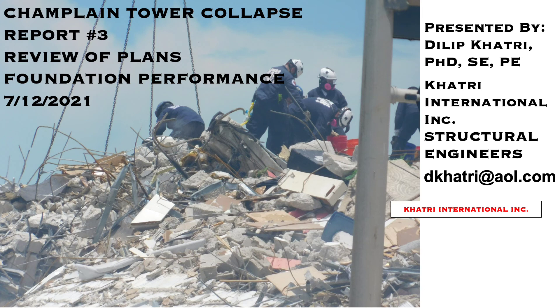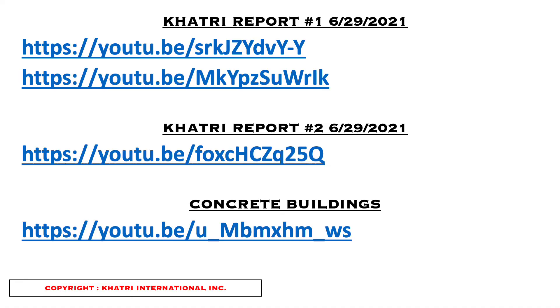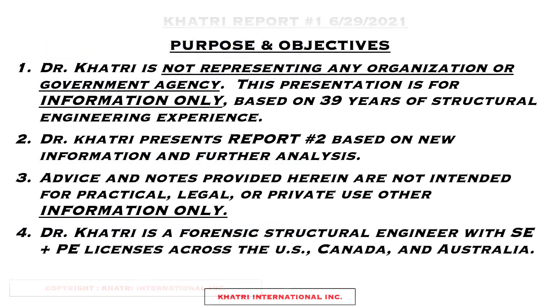Hello ladies and gentlemen, I'm Dilip Khatri, I'm a structural engineer, and I welcome you to my report number three, where we will look further into foundation issues as they relate to the Champlain Tower collapse. I very much appreciate all of your comments, and thank you again for watching this new report on July 12th, 2021. These are some links to my previous reports — I've done two reports on the Champlain Tower collapse and also a report a few years ago on concrete buildings, which I encourage you to take a look at for background on this topic.